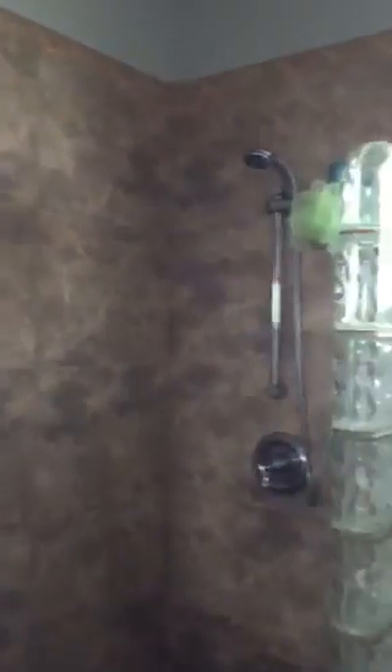Now from there, we're going to go and see the master bath and master bedroom. There's a nice large tub and a shower next to it — so all of your water works are covered.